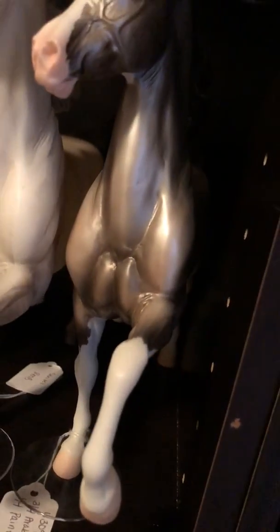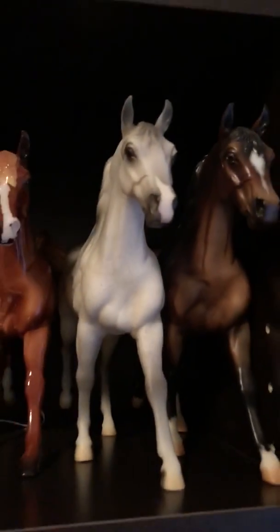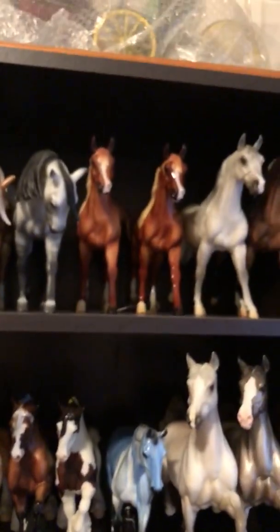This is Music Row, a Briarfest prize model in 2013. I think there were ten of them made. This was a Briarfest special run. This is Oasis. This is Gold Raven, who was a WEG 2010 special run. I have all the ones that aren't one-of-a-kinds. I don't have all of the one-of-a-kinds, but I do have one. Anything that was produced and released that was more than one, I have them all.